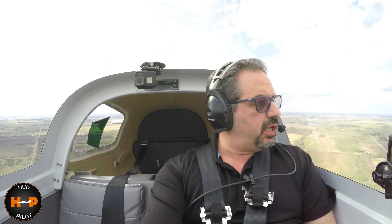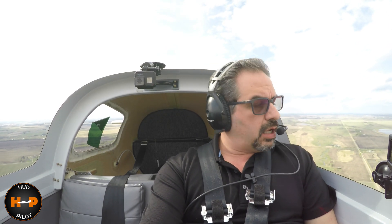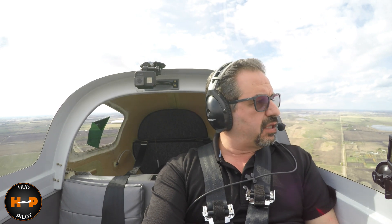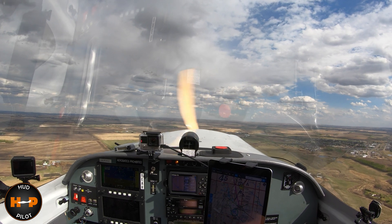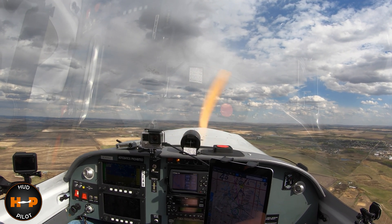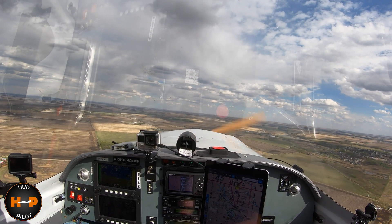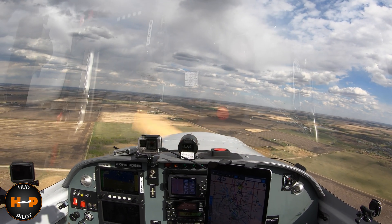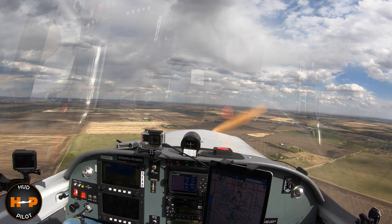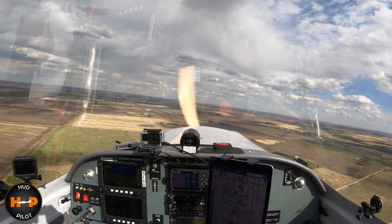All right, thanks for joining me one more time on Hud Pilot. Don't forget to subscribe if you haven't already done so — hit the little bell for notifications so you'll be aware of when the next video comes out. And I'm going to get down to business and land this plane. See you on the next one.